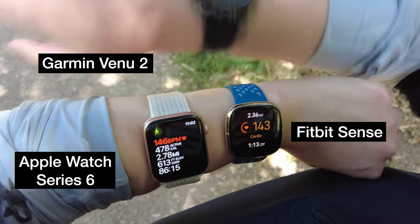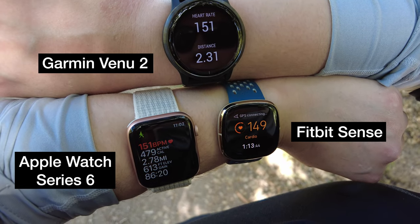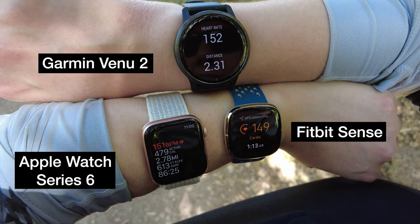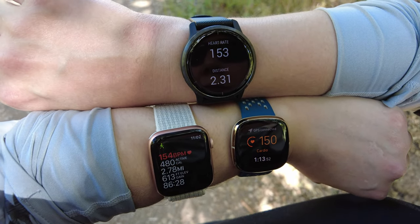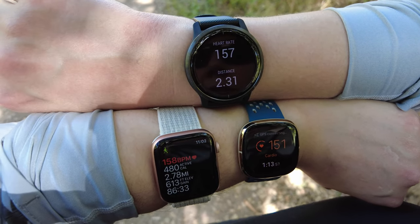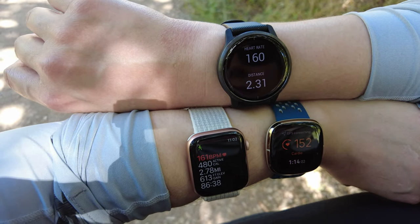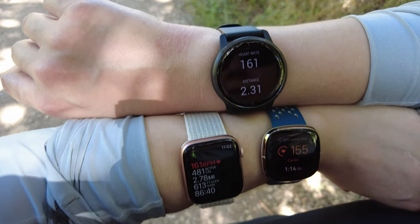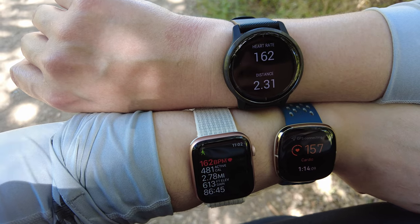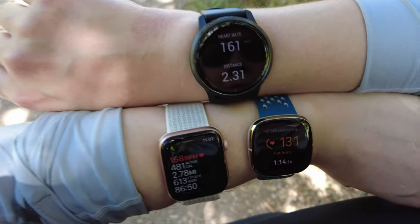Quick stop to switch the Apple Watch to the same wrist as the Fitbit. I'm not really out of breath but all devices are keeping up pretty well, though the Apple Watch and Garmin are tracking a little closer to each other. Now with them on different wrists they're still getting the same reading - Fitbit is lagging a little, and there it does its drop again.